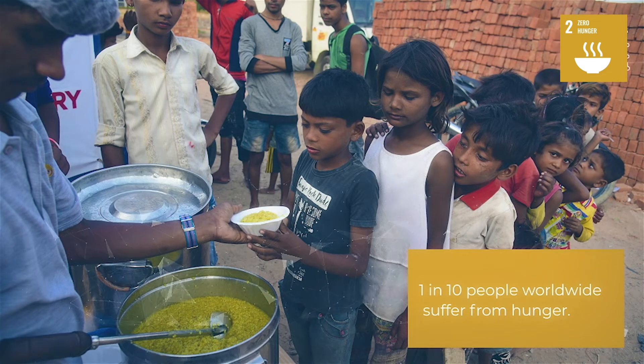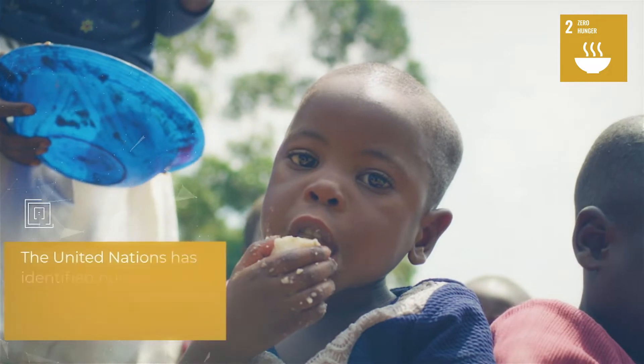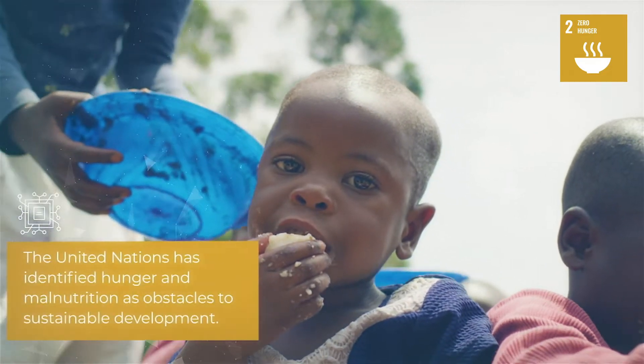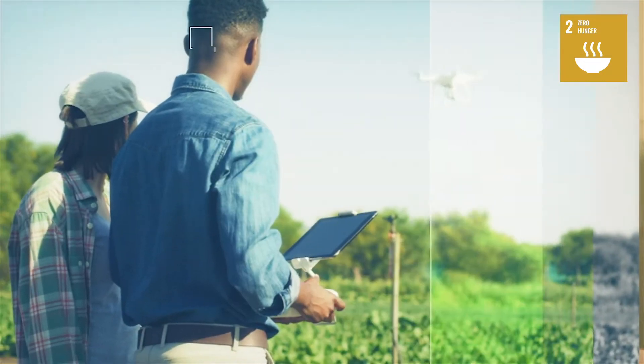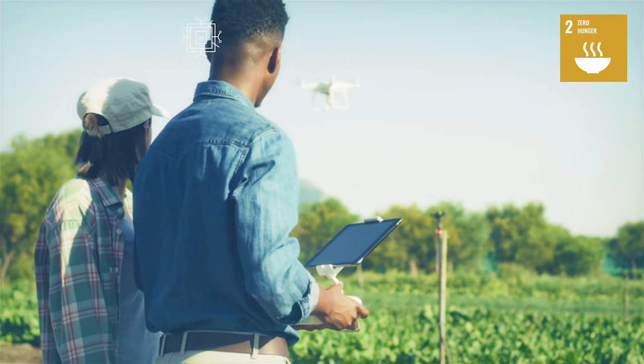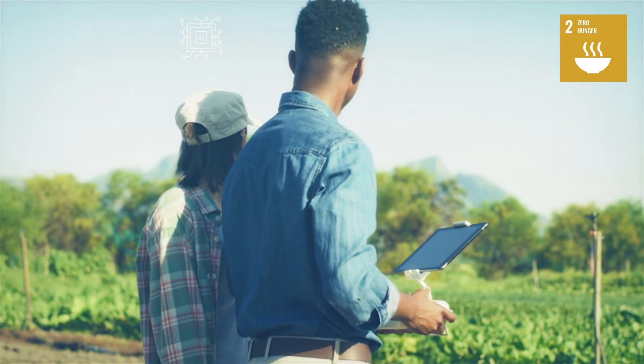One in ten people worldwide are suffering from hunger. The United Nations has identified hunger and malnutrition as obstacles to sustainable development. As a result, the UN cites promoting sustainable agriculture as a strategy that will end hunger and achieve food security across the globe.